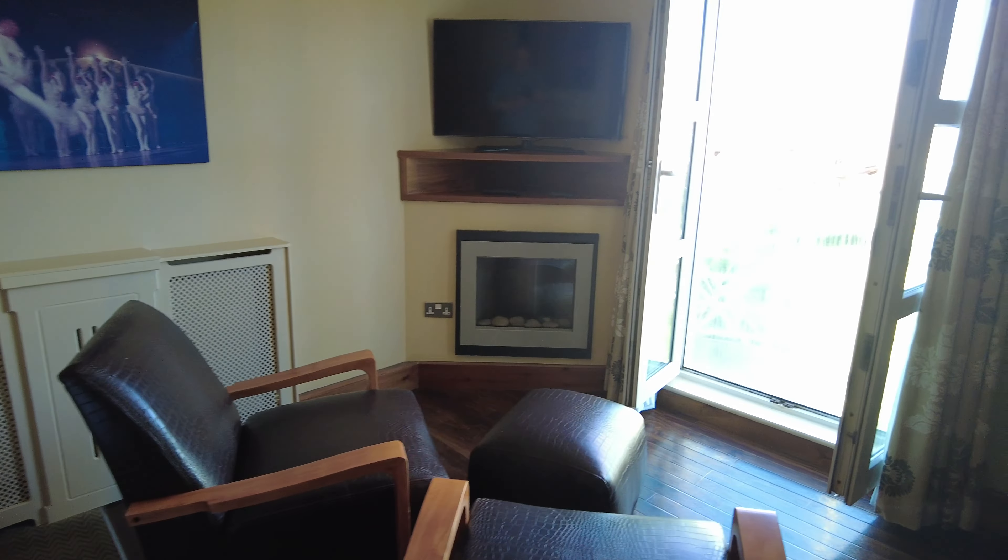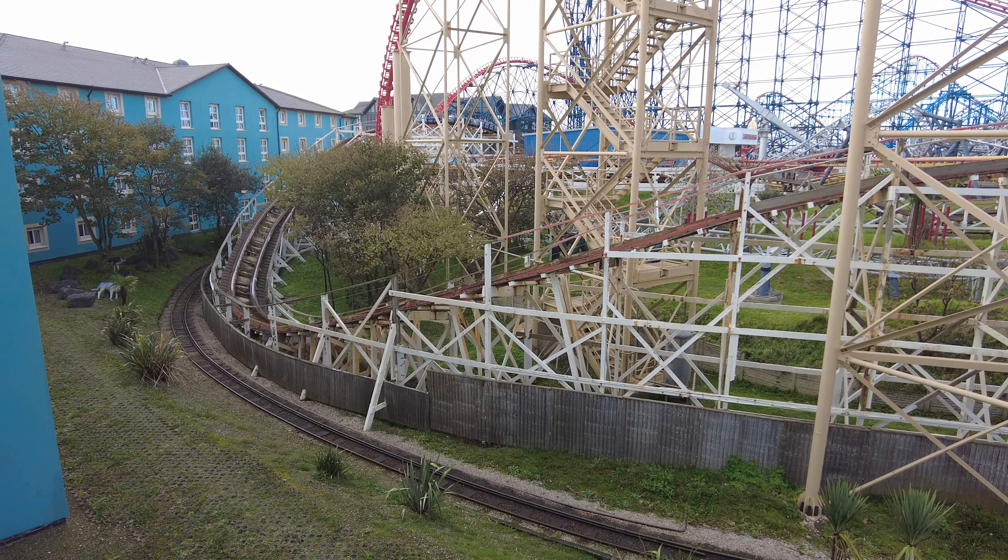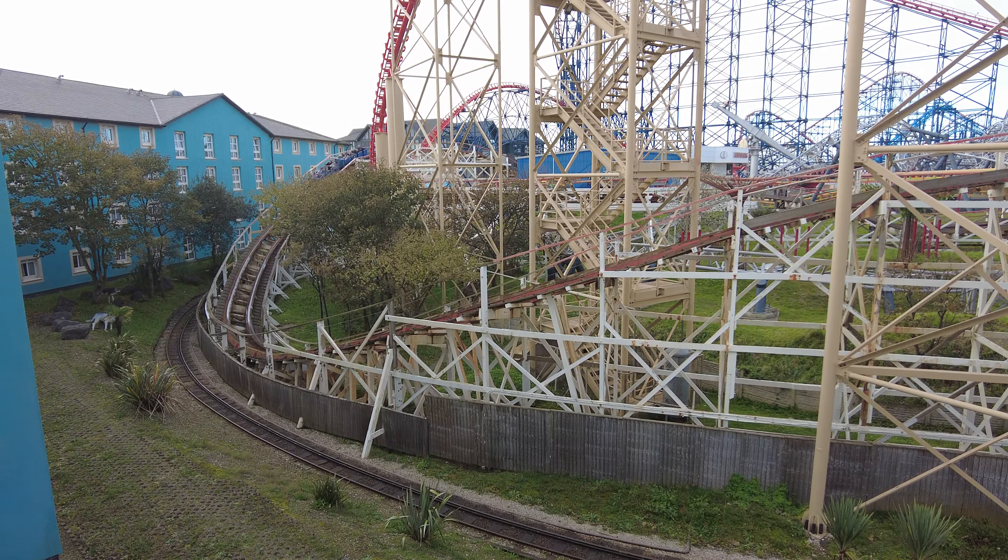Right in front of us, the yellow one you can just make out — that's another roller coaster. The grey one here, that's Icon — that's the newest one at the Pleasure Beach. And from this vantage point, you can see — well, it's just marvellous. I sit here of an evening and just stare out the window. Absolutely wonderful.